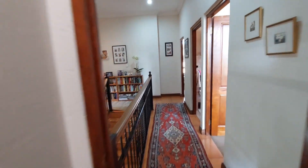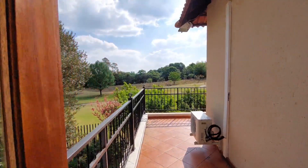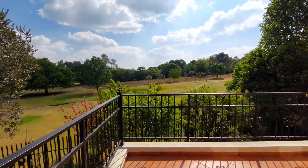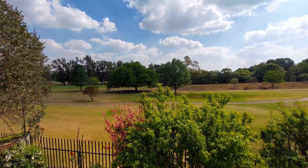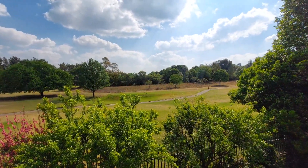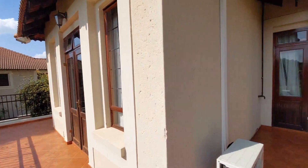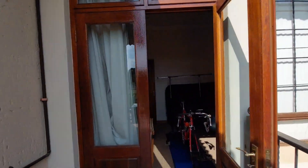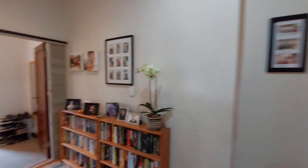The other bedroom upstairs is very nice and spacious with built-in cupboards. Both this bedroom and the main bedroom have doors leading to a balcony. The upstairs study, currently being used as a gym room, also has a door which leads to the balcony, and from the balcony there are lovely views of the garden and the golf course.